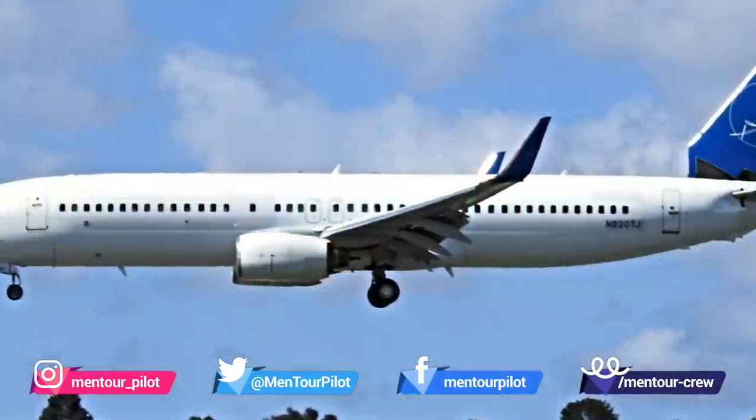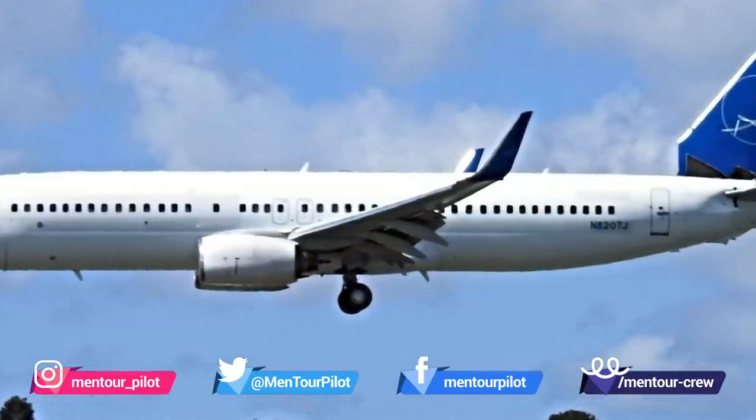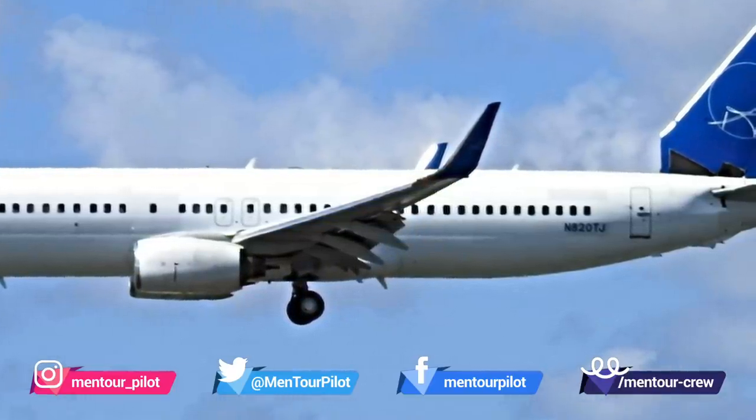Hi everybody, very welcome to Mentor and Jetland Video Podcast. As always, I hope you're doing absolutely fantastic. This is something you don't see every day. This 737-800 landed in San Diego after a 40-minute flight from Victorville and it is completely missing its dorsal fin. What is a dorsal fin? How bad is this and what could it possibly cost? Stay tuned.